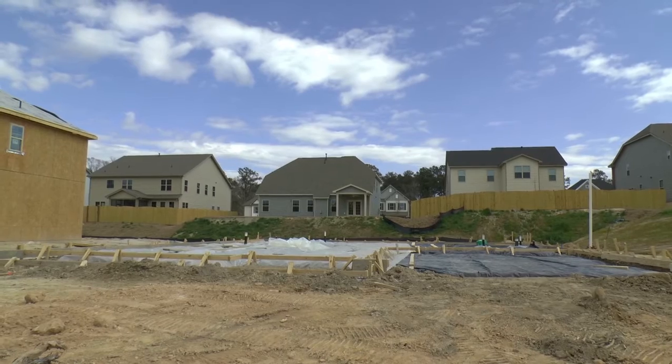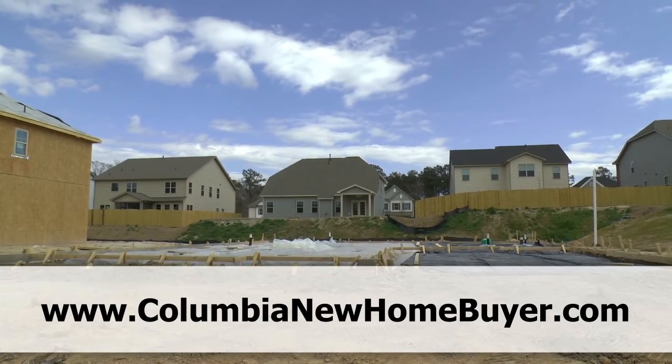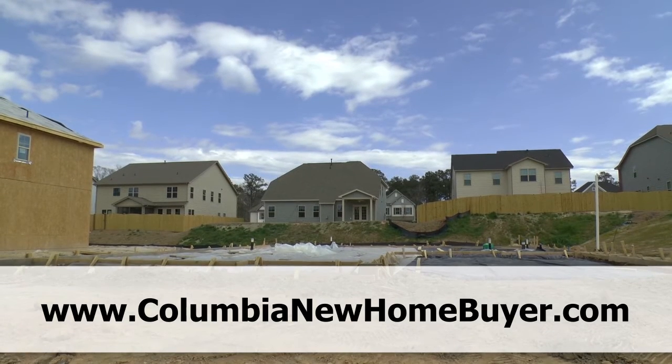Hey, this is Adrian LaFosse. I'm with the Columbia New Home Buyer team in Columbia, South Carolina. You can find us online at ColumbiaNewHomeBuyer.com.